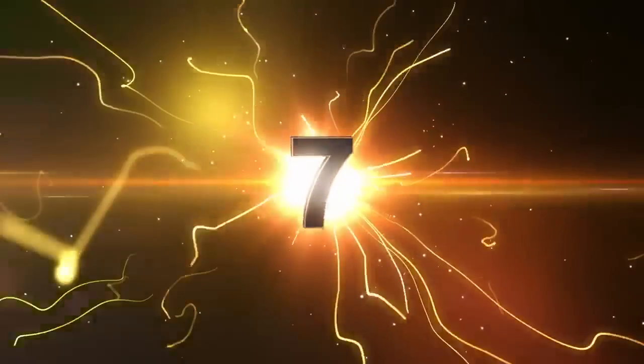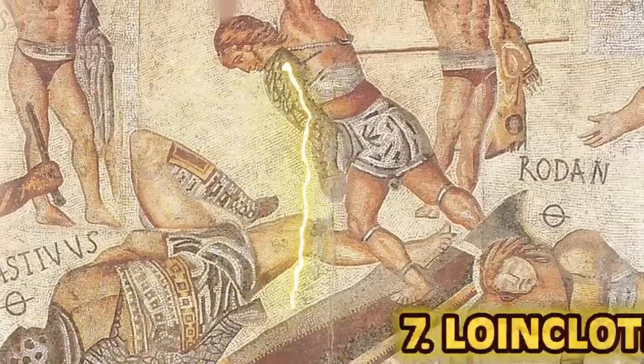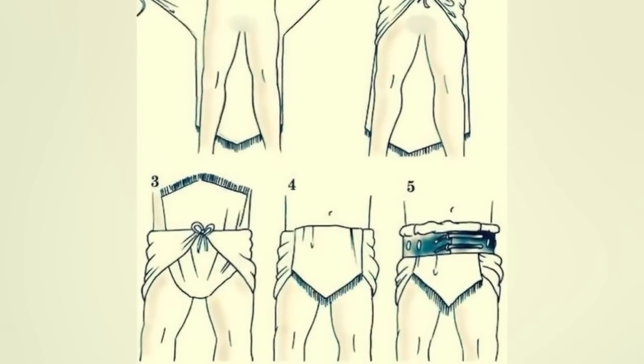Number seven: loincloths. Going back to ancient Roman and ancient Egyptian times, the loincloth was used by all. Either that or you would just be naked. I found a step-by-step on the internet of how to make your own loincloth, and it's a bit more complicated than throwing on sweatshorts. We don't have a lot of archaeological evidence today because these linens barely made it through a decade.